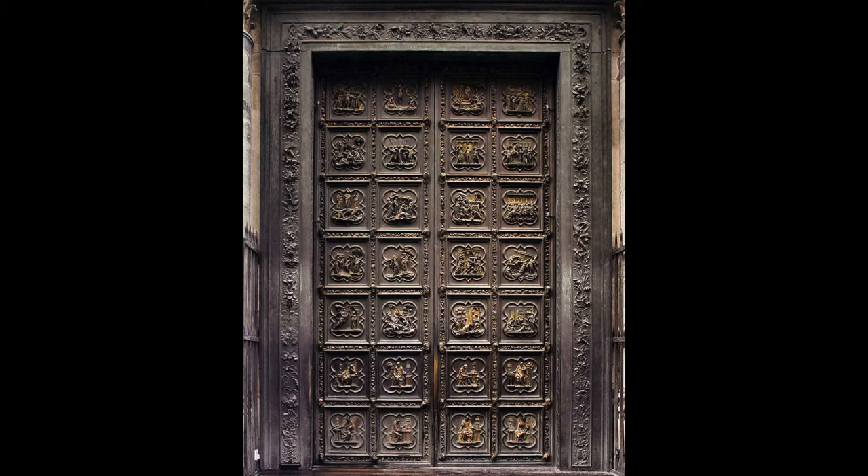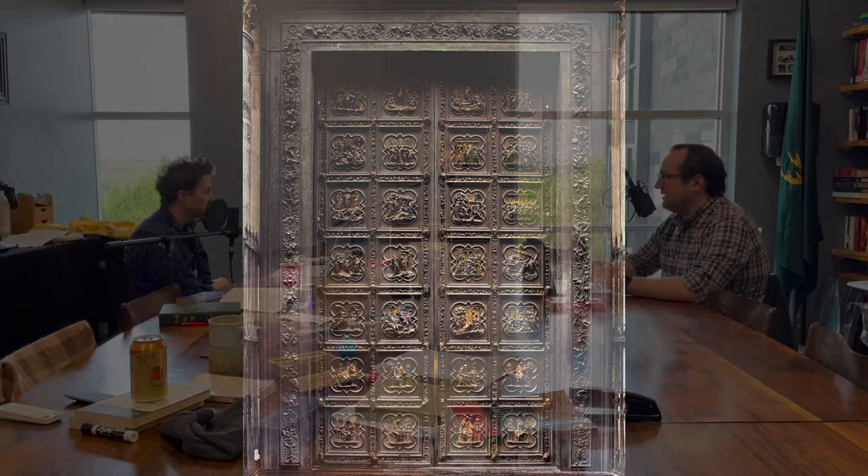These first doors were impressive but are not what Ghiberti is actually famous for. They no longer serve as the east doors of the Baptistry. He was then commissioned for a second set of doors.